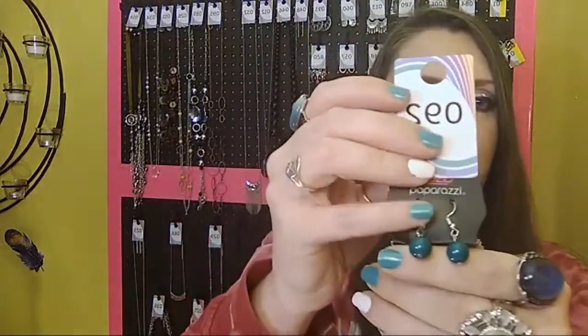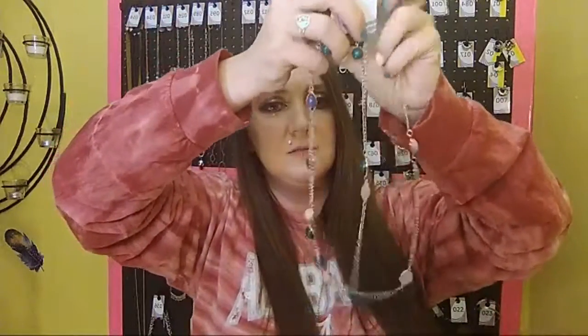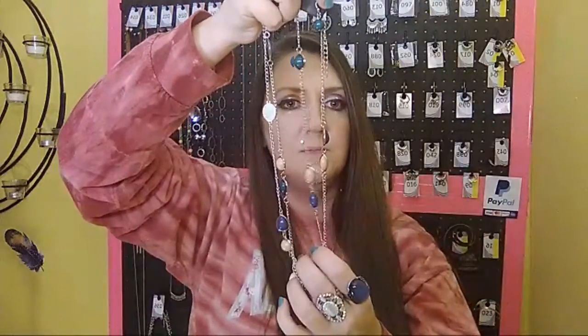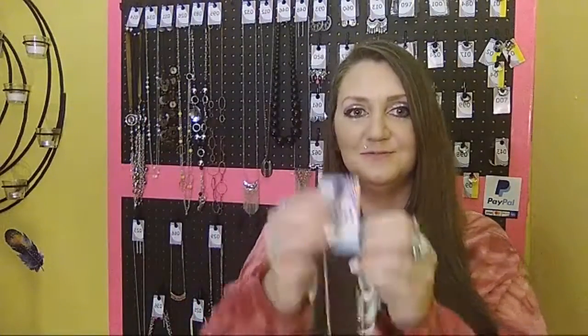Number 92 comes with free green fish hook back earrings and your one to two inch extender. This one has different colored beads all the way down — blue, green, and a cream-colored yellow. It is a very long necklace, it would come down to about your belly button. It can be doubled and worn very pretty. Sold number 92.